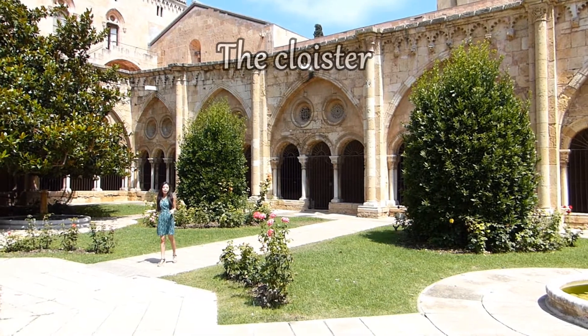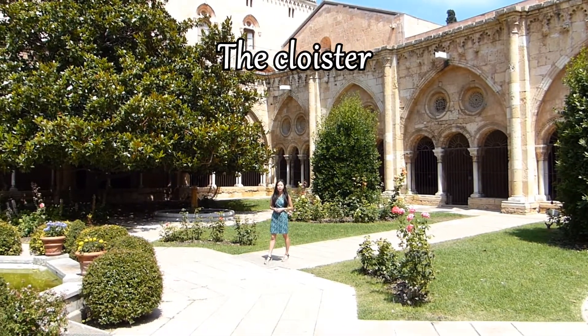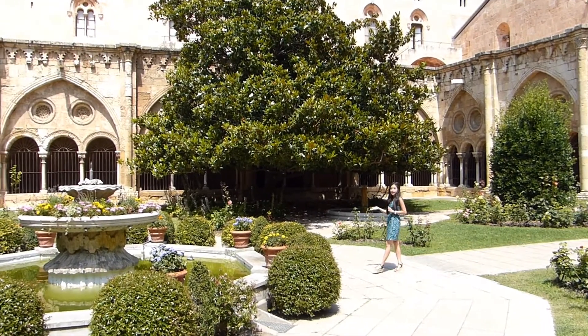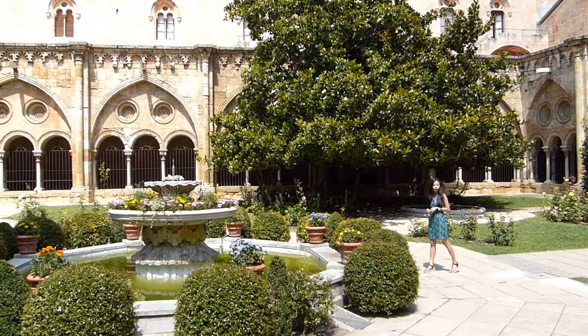The cloister is a large square courtyard of 46 meters per side, surrounded by arch galleries, and in this fountain every year is held the old Catalan tradition of the dancing egg.